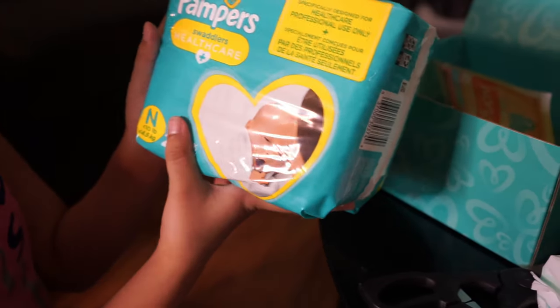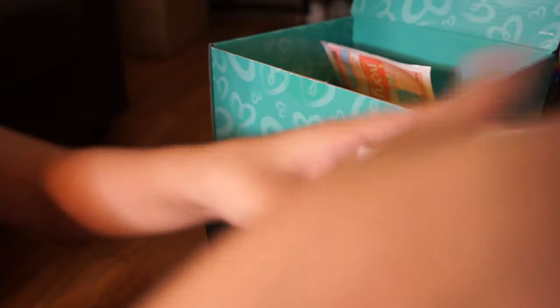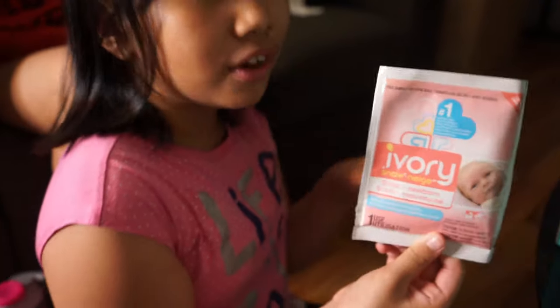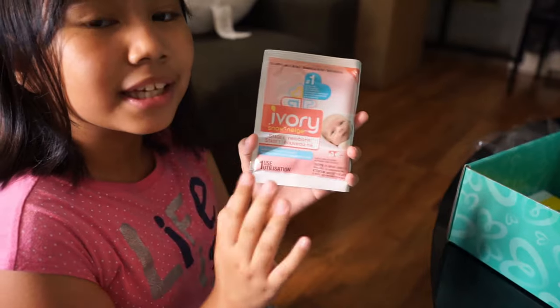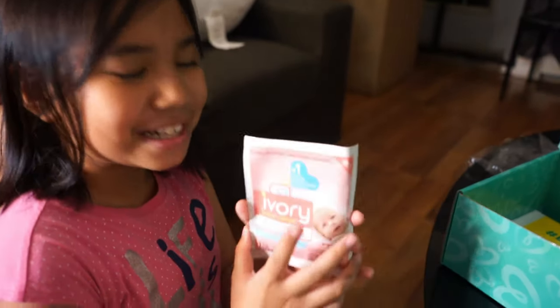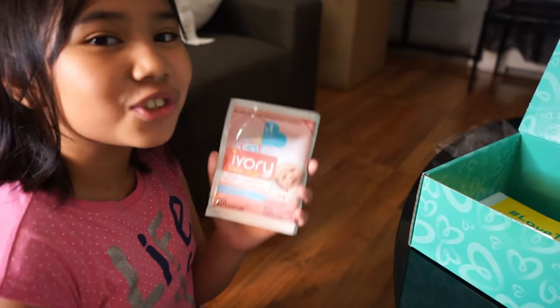So, Pampers! There's a newborn diaper — it's 20 diapers. Great deal! So, this is an ivory detergent for the baby's first laundry. Mommy said it's not going to be too smelly. But we don't know yet because we've never tried it. We'll experience it when the baby's first laundry comes up.